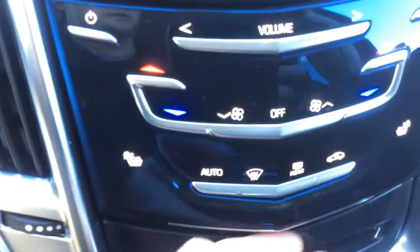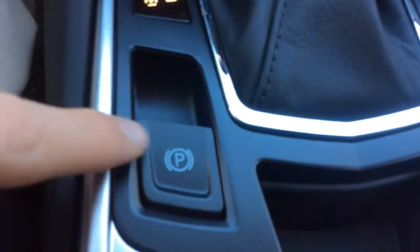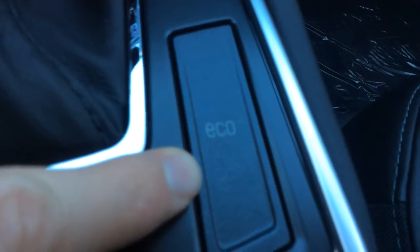There's a hidden USB port underneath the controls, and there are also two more USB ports in the armrest, as well as an auxiliary input and an SD card slot. You get an electronic parking brake and an eco button to put the SRX into fuel economy mode.